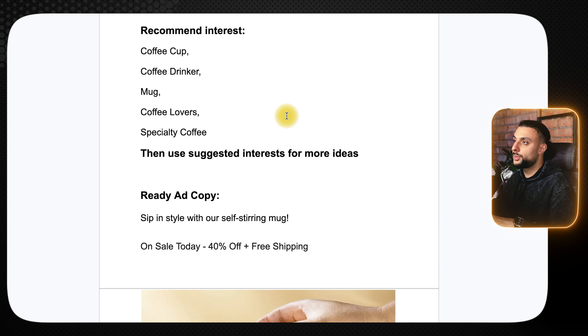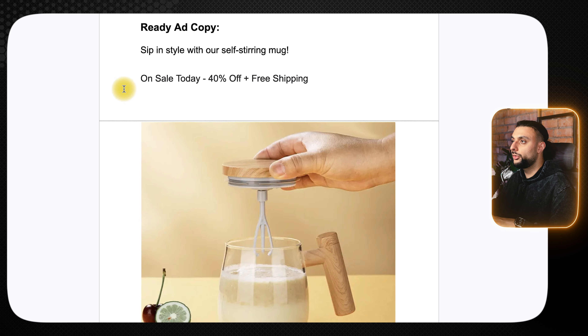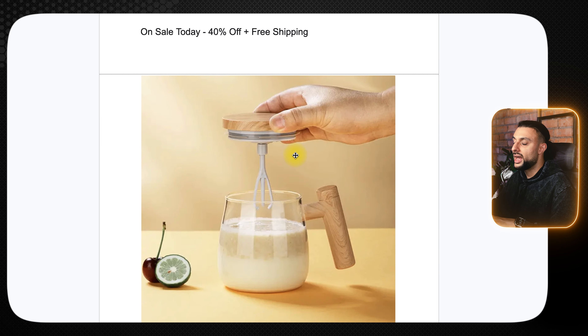The recommended interests for this product are coffee cup, coffee drinker, mug, and coffee lovers, then use suggested interests to find more ideas. The ready-to-go ad copy reads: 'Sip, stir with our self-stirring mug. On sale today, 40% off, free shipping.' It then shows an aesthetically pleasing image of the self-stirring mug, showing the design and how it works, plus food on the left showing what's being stirred within the mug.